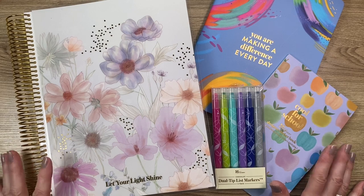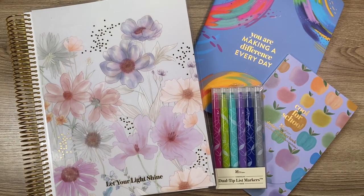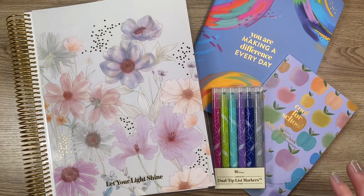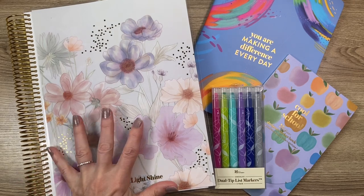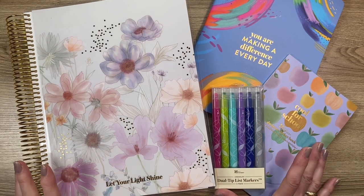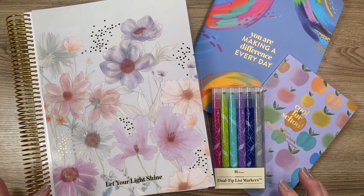If you are not an EC Insider, it is free to sign up and I would appreciate if you use my link. Let's talk about the launch — the lesson planners as well as these new accessories. For EC Insiders, they will launch on May the 16th. If you purchase on May the 16th, you will receive 15% off the teacher lesson planners and also 15% off accessories, which is a great incentive.